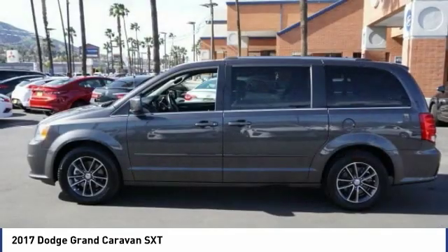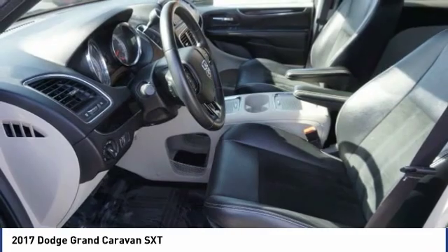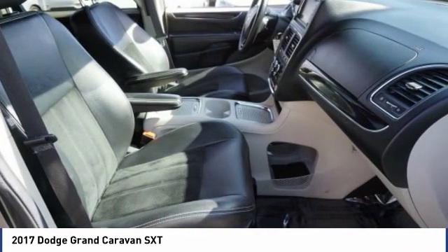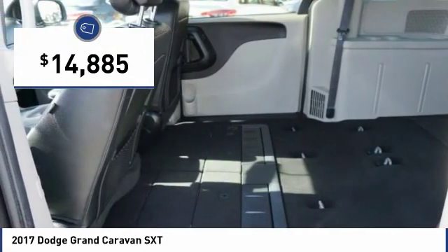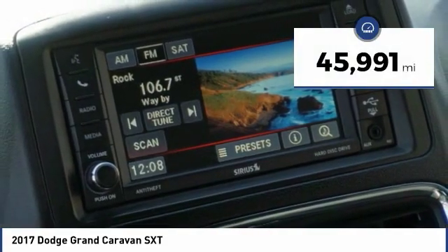Its vast interior is widely praised with an innovative seating arrangement, versatile cargo storage, and enough entertainment features to keep the kids entertained on road trips, and is priced below $15,000. This vehicle has less than 50,000 miles.